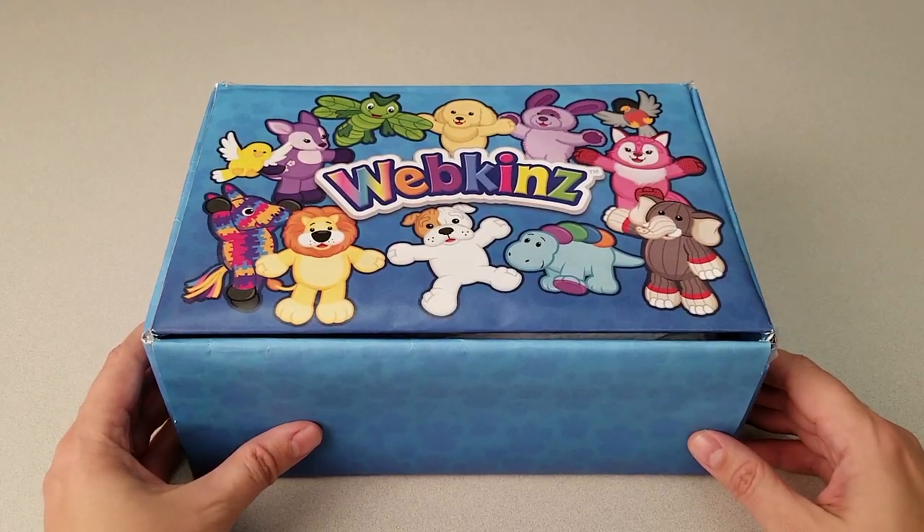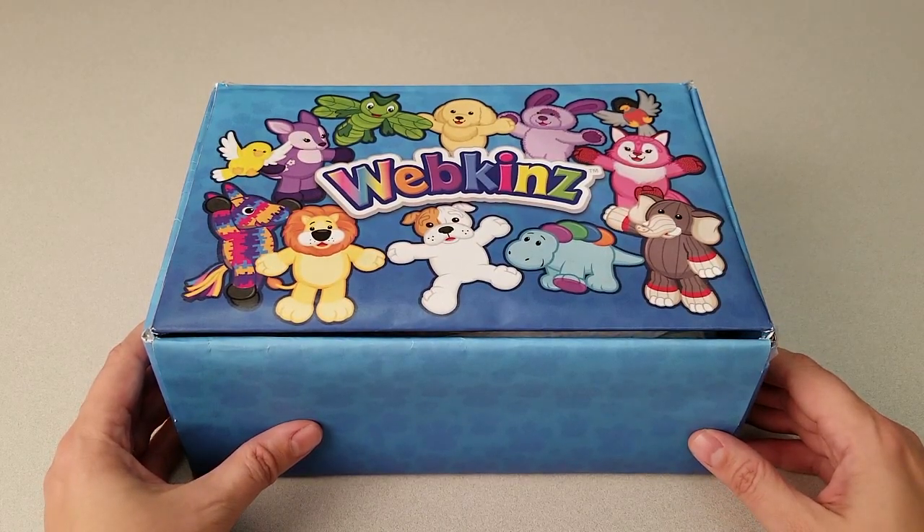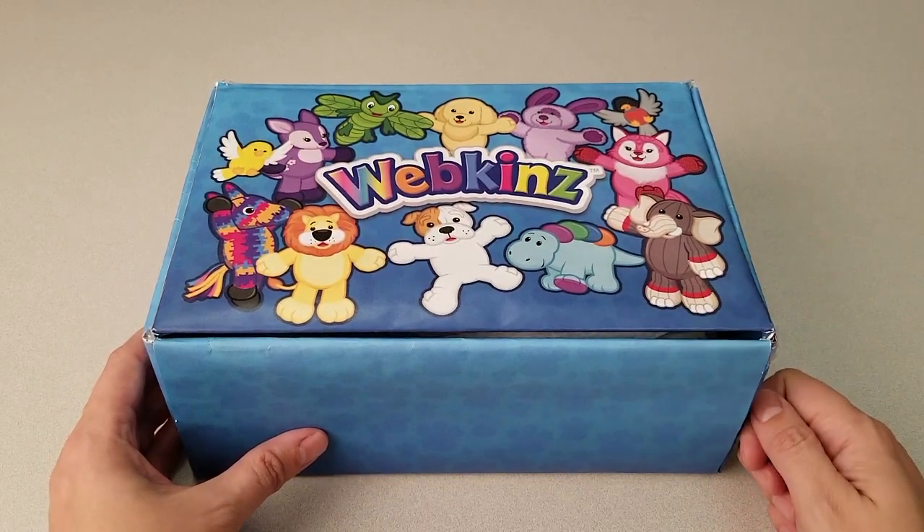Hi everyone, Steve Webkinz here. I'm back to show you one of this month's new plush pets for January 2018, the Webkinz Ragdoll Cat. Sounds like a cute kitty. Let's open up this box and take a look.